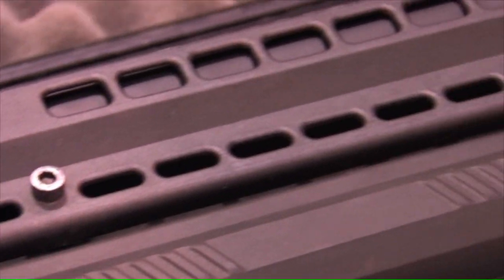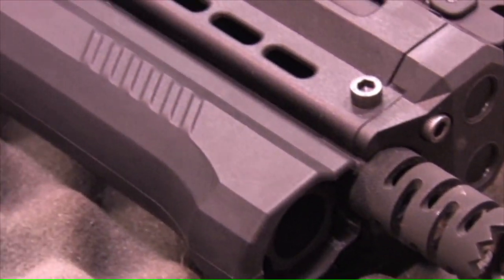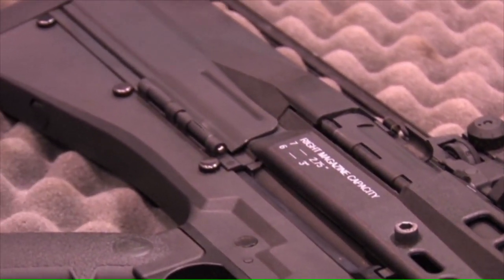This gun was not only developed for the police market, but we also went to the trouble to make it legal for consumers to buy. The barrel length is 18.5 inches and the gun's overall length is just 28.5 inches. With a top-mounted Picatinny rail and very simplified manufacturing and function, the gun is really something revolutionary and we're quite proud of it.